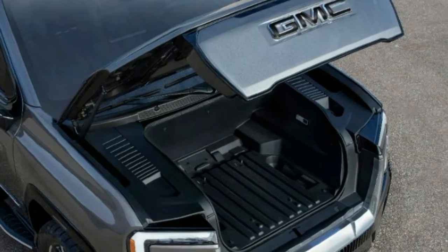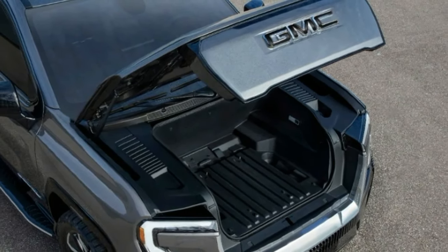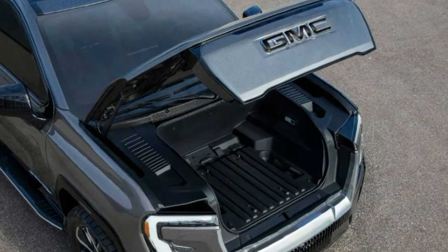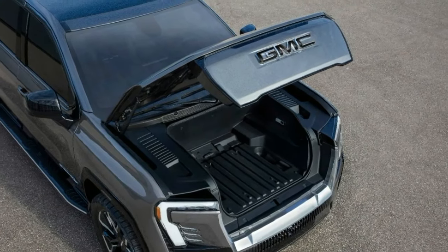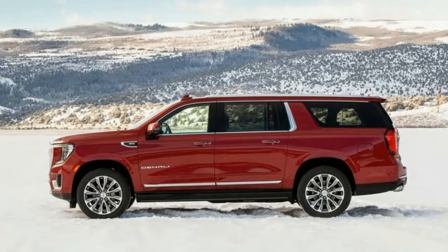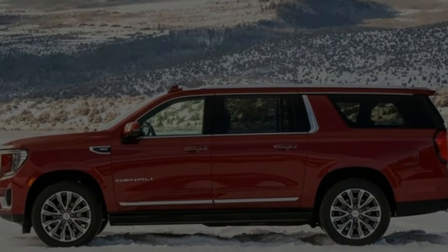In Denali Ultimate form, it can even square off against luxury competitors like the Cadillac Escalade, BMW X7, and Mercedes-Benz GLS-Class. GMC isn't making any changes to the 2024 Yukon, but last year brought us a new range-topping model in the Yukon Denali Ultimate.